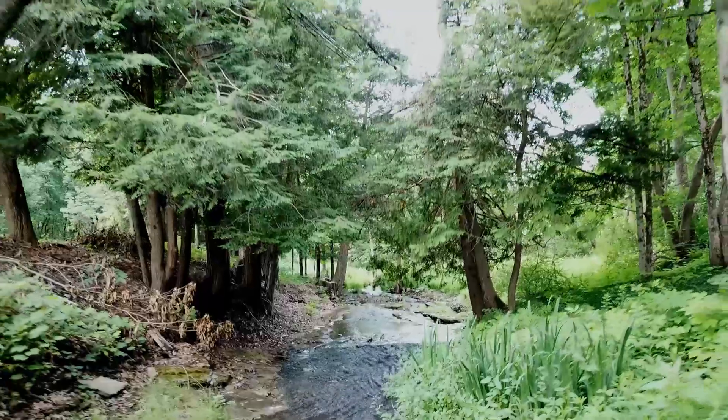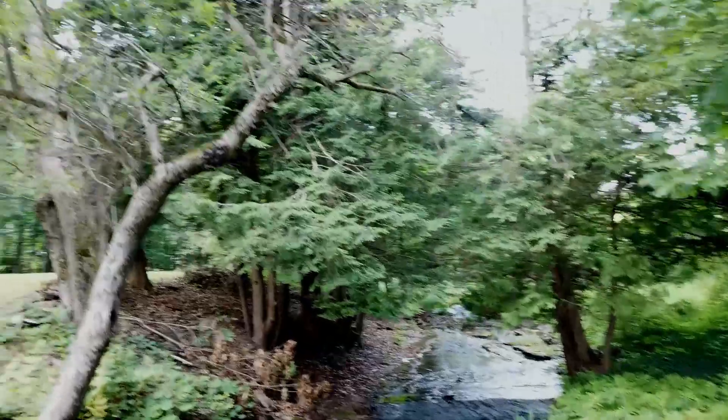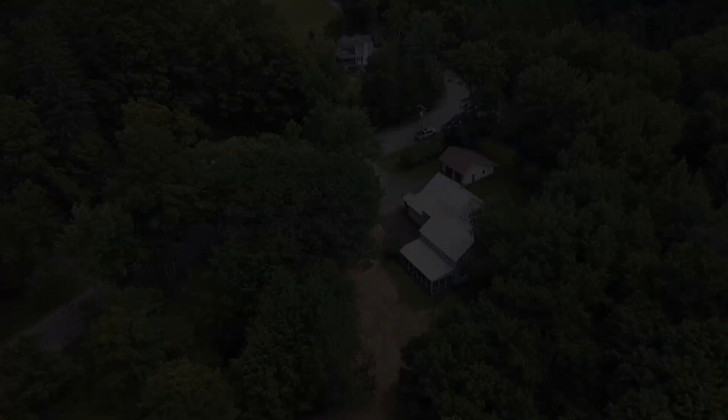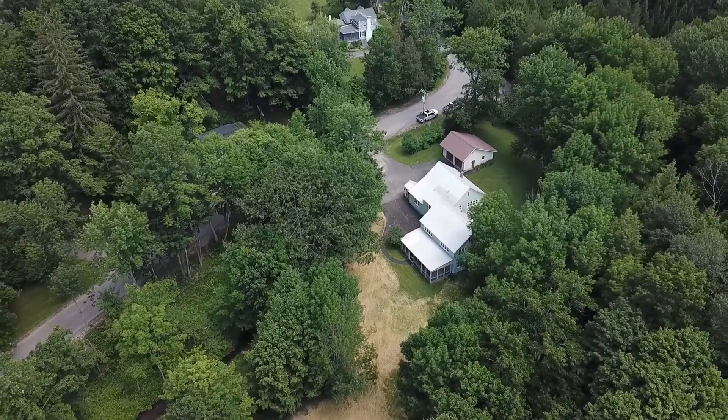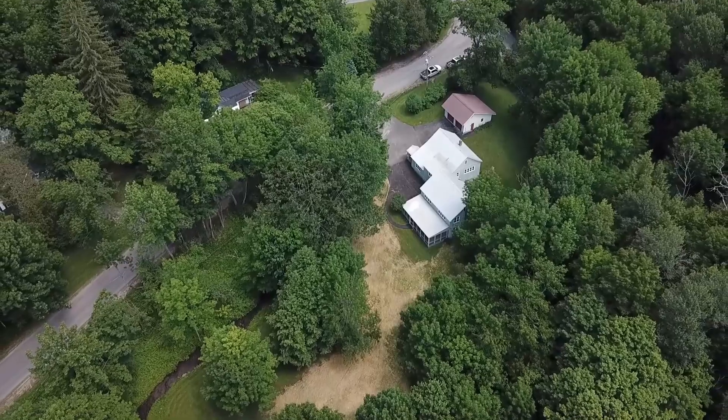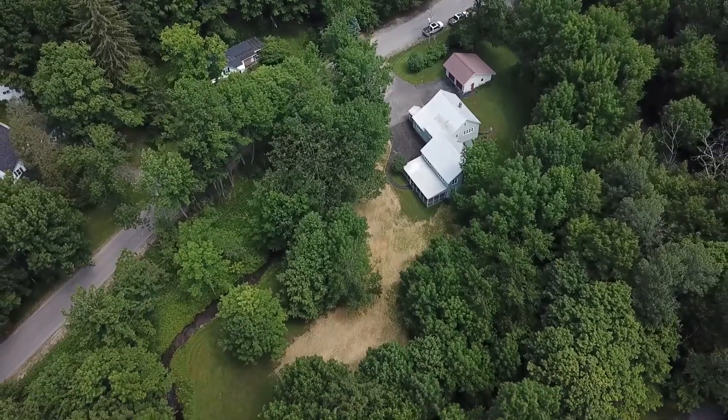It is a rare opportunity to own a gorgeous 9.1-acre parcel of land with flanking Dover Road and Military Road creeks framing the home. This lifestyle property will completely change your thinking about what is possible within a 20-minute drive of Utica.